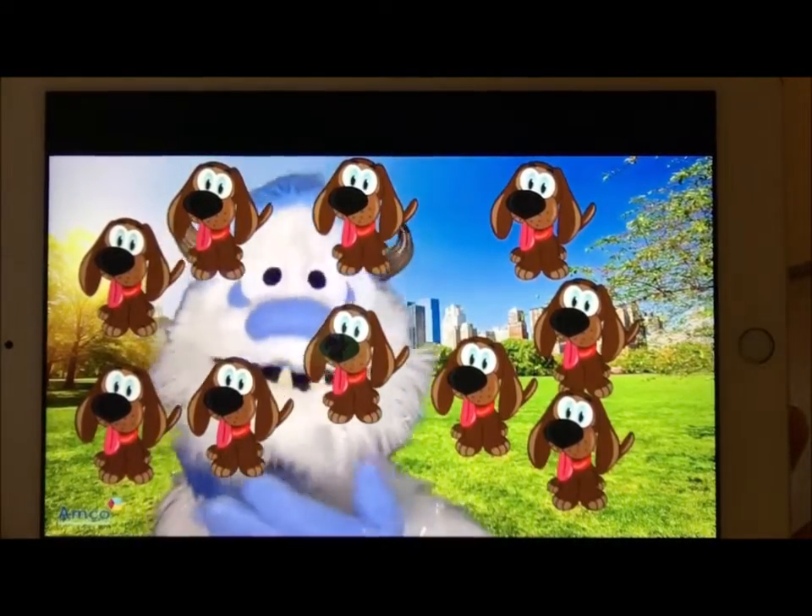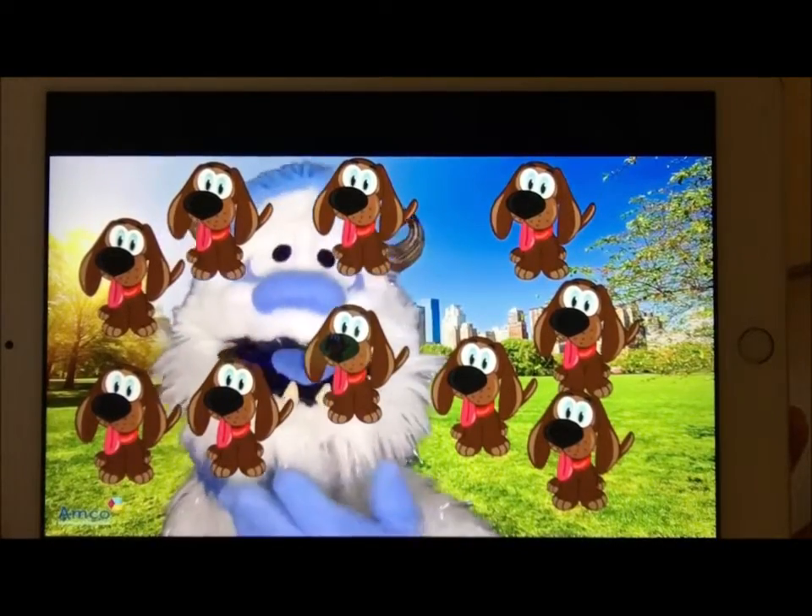There you are. Okay, let's count them again before it crowds me out!